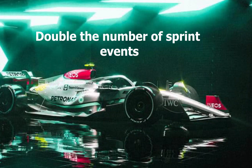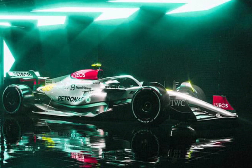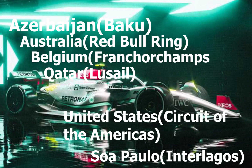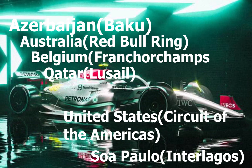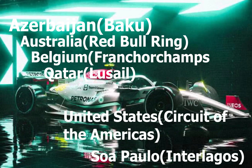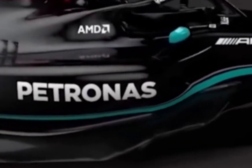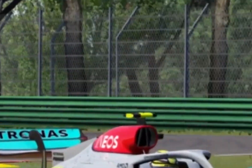Number 5: double the number of sprint events. An exciting development for 2023 sees the number of sprint events doubled from three to six. Azerbaijan (Baku), Austria (Red Bull Ring), Belgium (Spa-Francorchamps), Qatar (Lusail), the United States (Circuit of the Americas), and São Paulo (Interlagos) are the venues chosen, following extensive research into their suitability. Sprint accident damage allowance will now be a fixed amount per team for each race weekend that includes a sprint session. The forfeit allowance amount for each sprint will double to $300,000 from 2023 onwards, while all other sprint damage allowances will be removed.